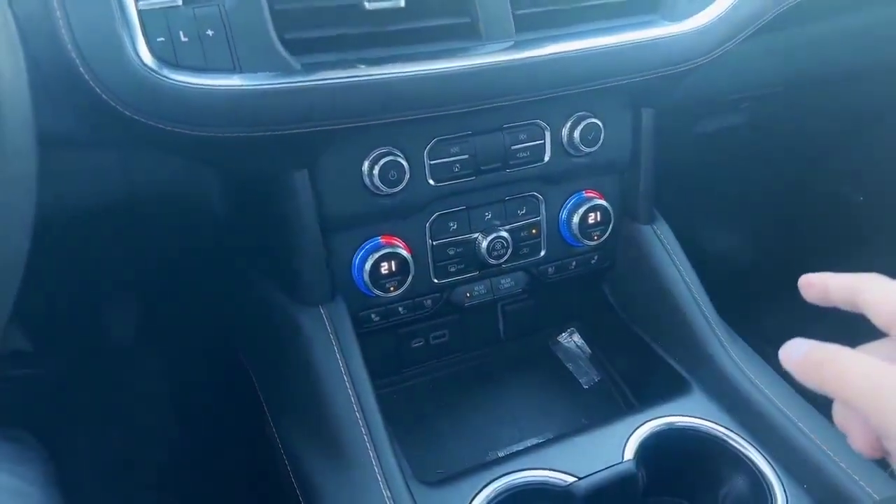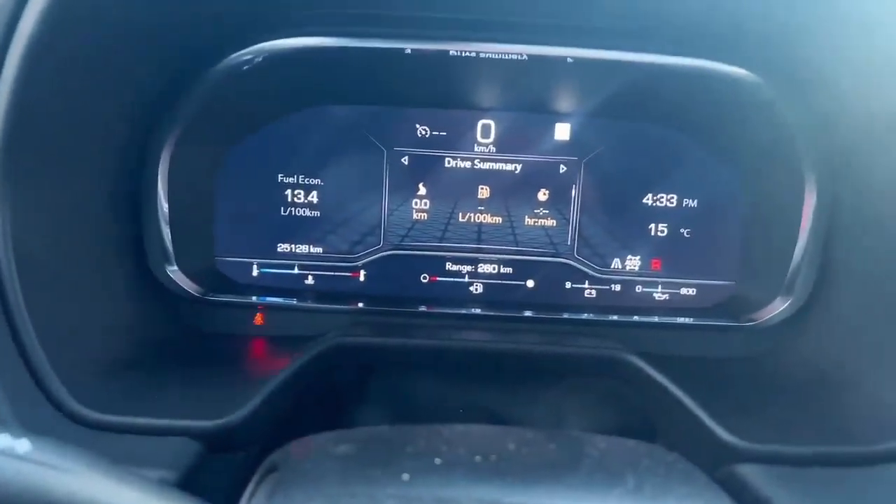Driver's independent air conditioning. This vehicle only has 25,000km. If you have any questions, please feel free to send me a message or give me a call.